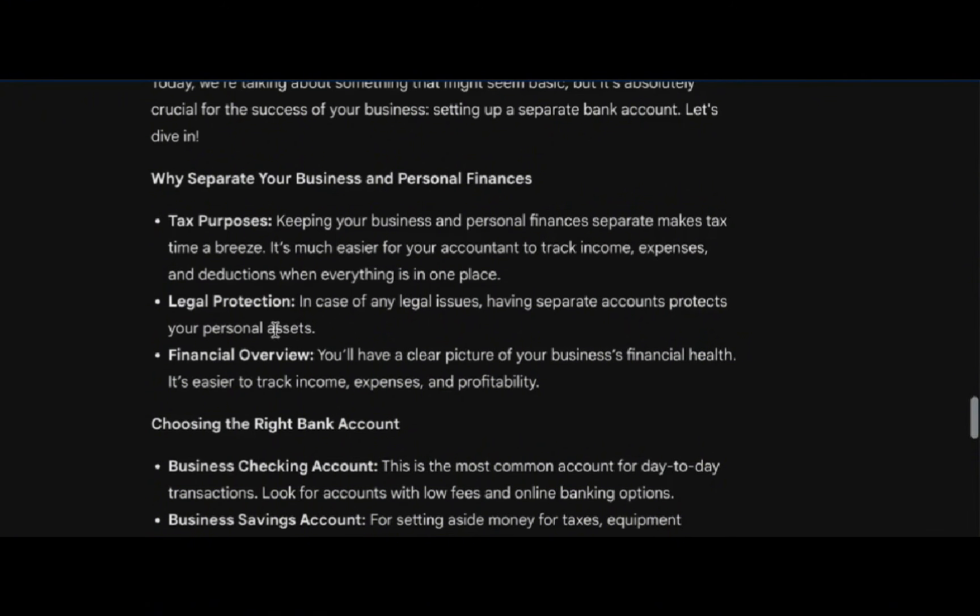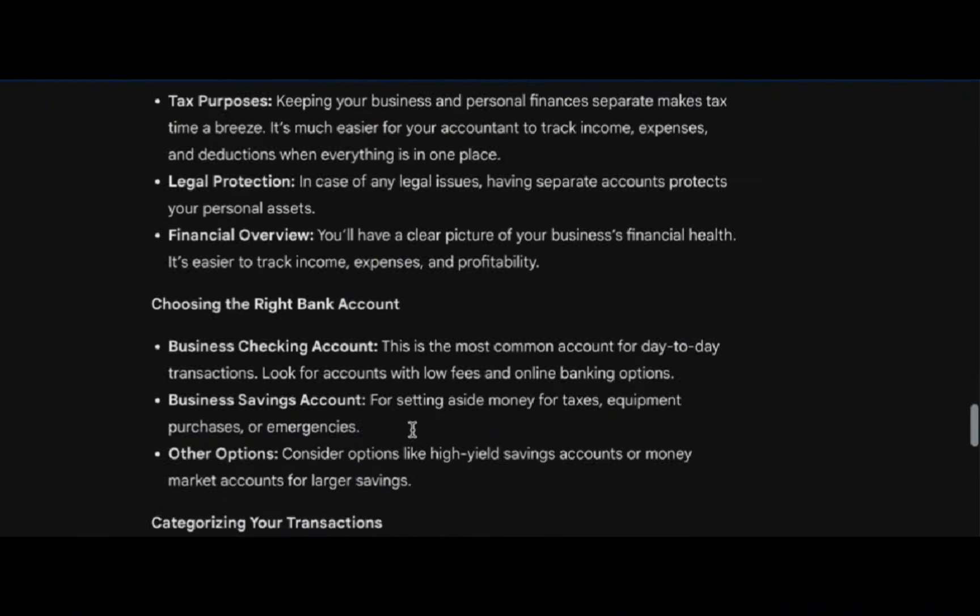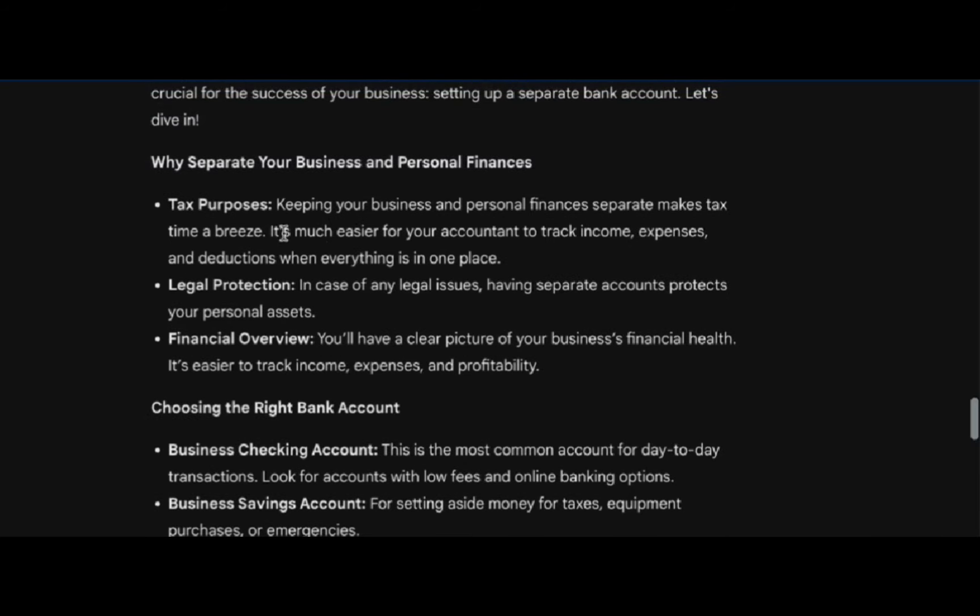The second piece is some legal protection. In case of any legal issues, if they find out you're using personal money for business purposes, your personal accounts become basically wide open — you basically lose legal protection in that particular case. So having that separate, saying I only use my business money for my business and my personal money for my personal stuff, kind of keeps those money areas separate and gives you legal protections. And finally, financial overview — where are you sitting at with your money? Do you know what your numbers are showing? Are you tracking that kind of stuff?